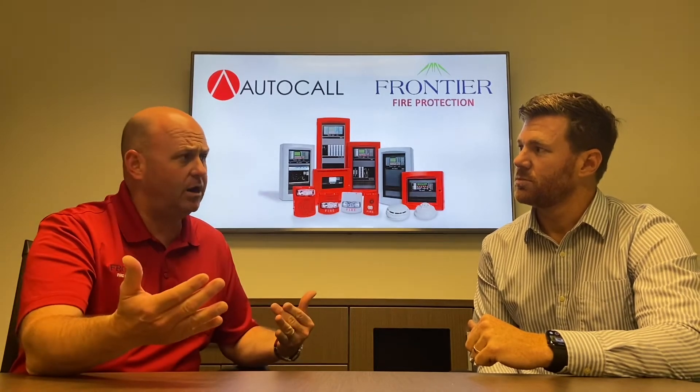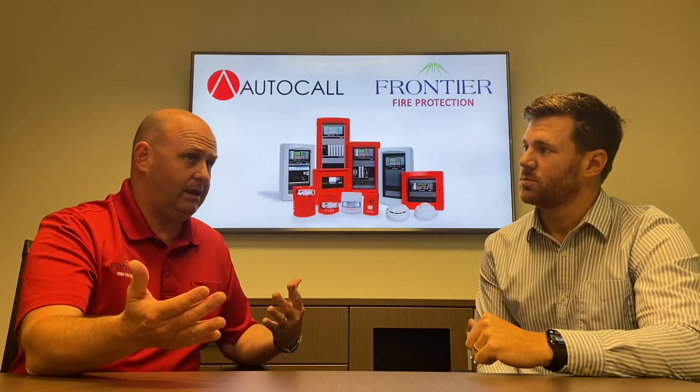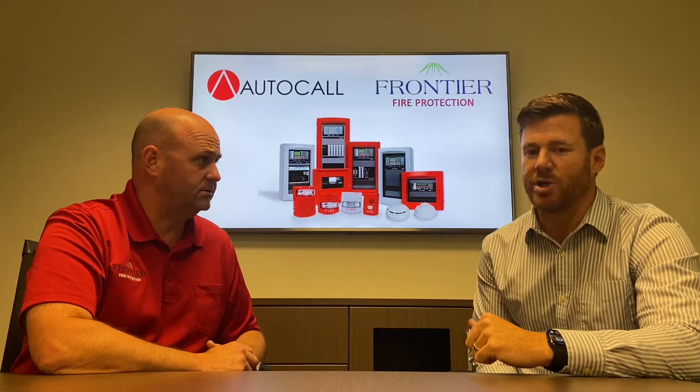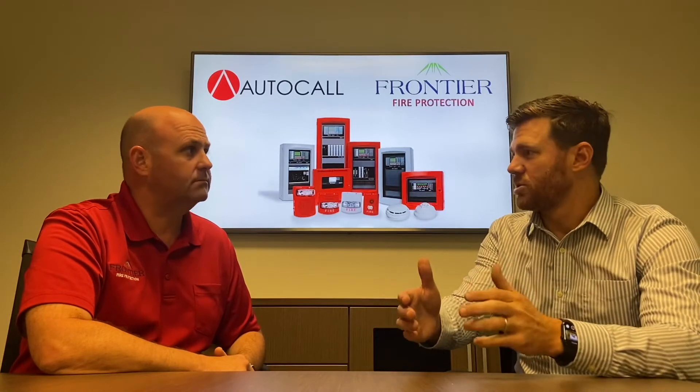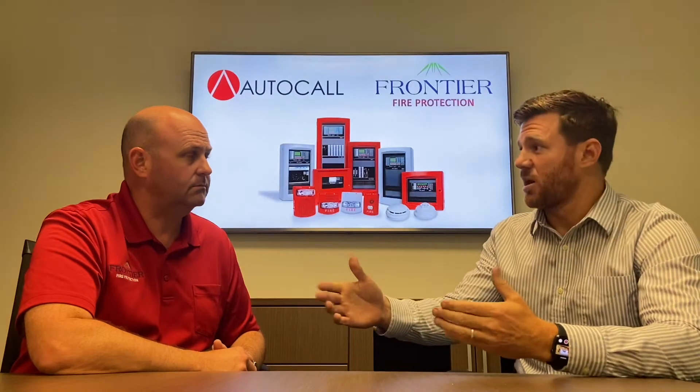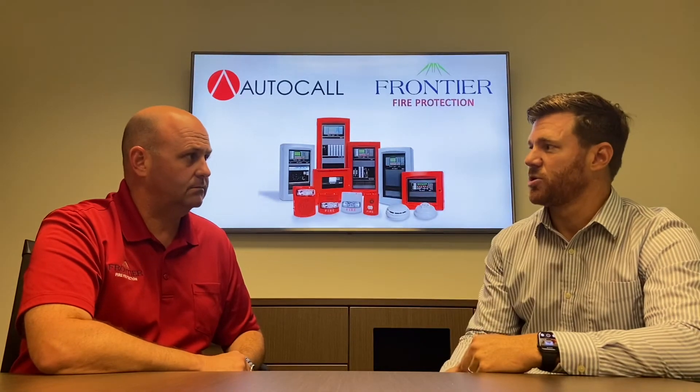So, can you take Autocall parts or systems and are they compatible with legacy Johnson Controls products? Autocall is a standalone system on its own — same technology, but it is not intended to function with legacy systems.